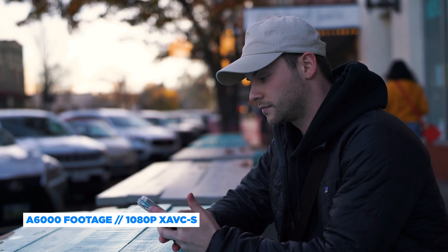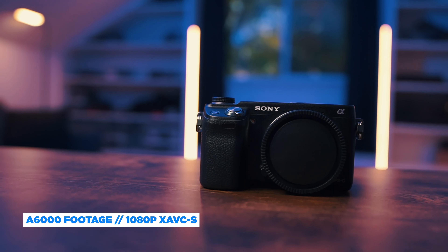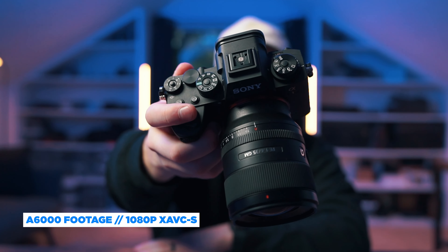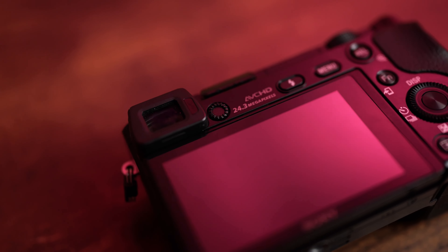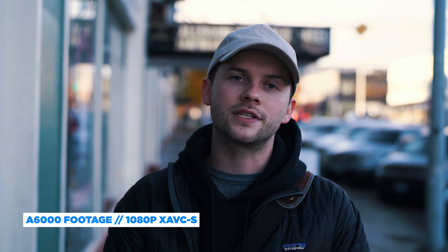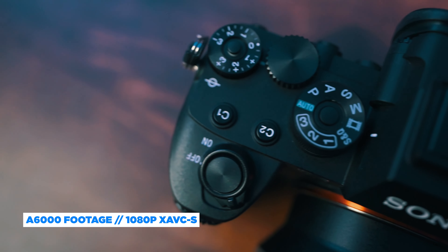You'll get 1080p video up to 60 frames a second. You'll get the X-AVCS codec, which was actually added a little bit later after a firmware update was released for the A6000. The main difference between the two cameras is the A6000 has a viewfinder — so if you're someone who loves the viewfinder, the A6000 is for you — while the A5100 has that flip-up screen and touch function capabilities. As you can see from the footage on screen, this is a great option for beginner videographers who are just looking to start building a portfolio and getting experience shooting video.